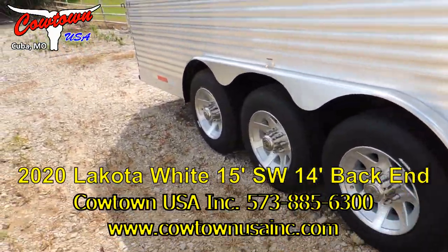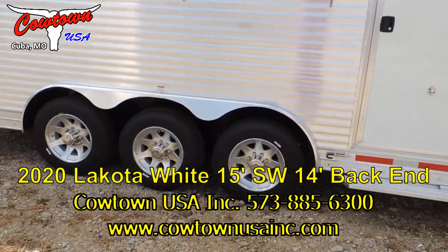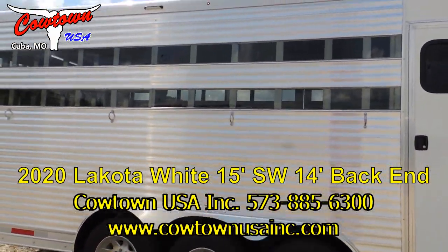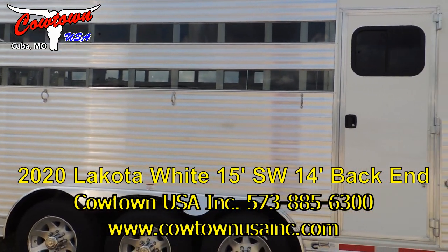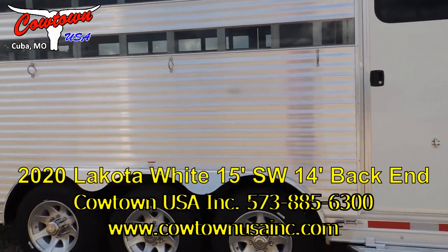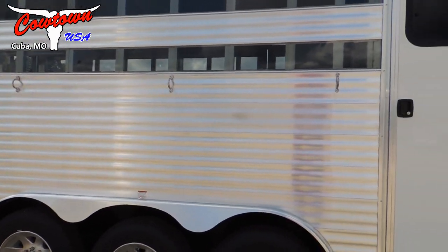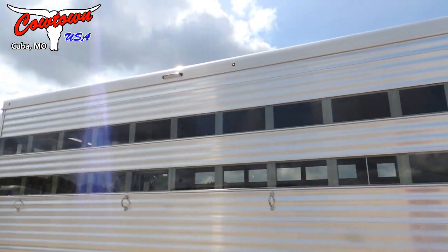Tri-axle, 21,000 capacity, 17.5 16-ply radials. This is made for the guy that wants to go down the road and not have a blown tire alongside the interstate. This is made for the mountains — you need an extra brake axle. It doesn't hurt you to have this any time. Got your Lexan lining, they call it. Horse ties inside, horse ties outside.